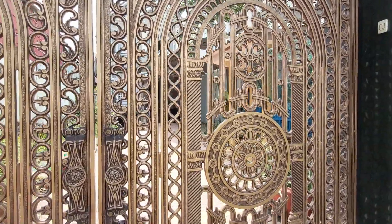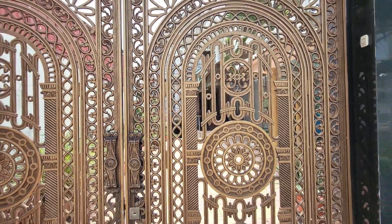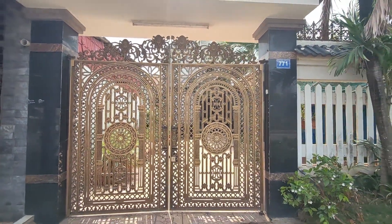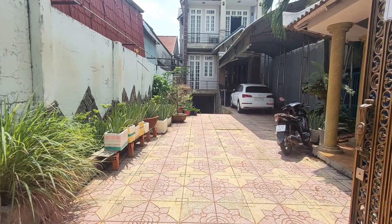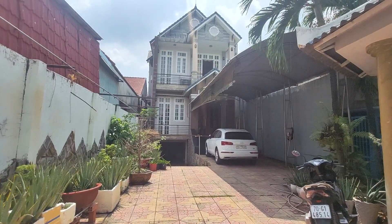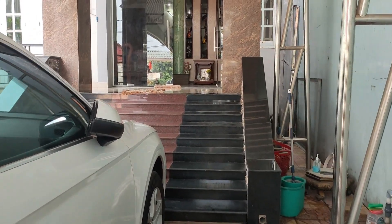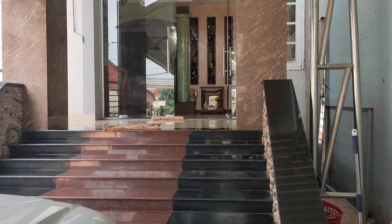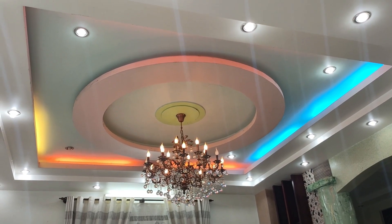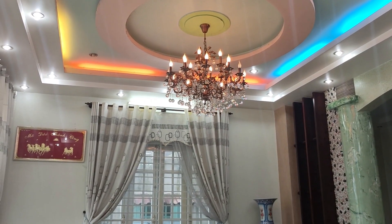Theo thông tin mà chủ biệt thự chia sẻ, cái cửa này trị giá 5.000 đô. Bây giờ xin mời quý anh chị tiến vào ngôi biệt thự để tìm hiểu. Cái sân ở đây có thể để xe hơi thoải mái, để được hai chiếc xe. Nhà cao ráo, hoàn thiện, sử dụng trần cao với đèn rất sang trọng.